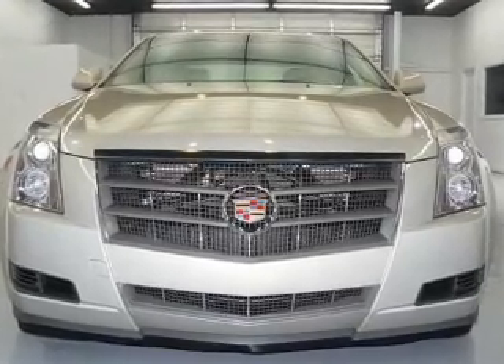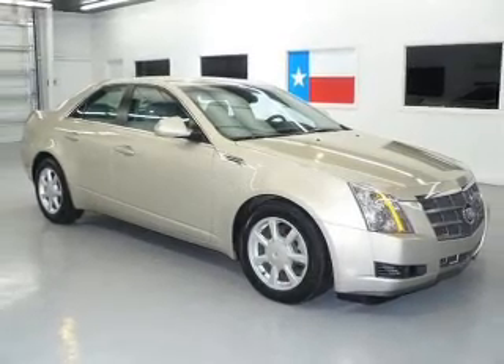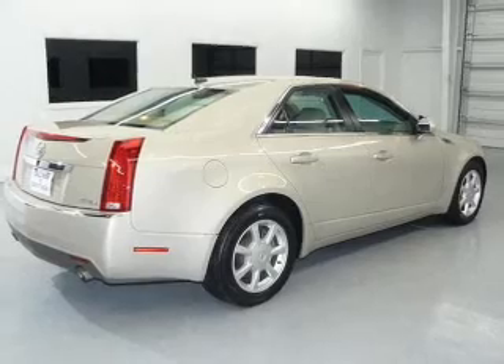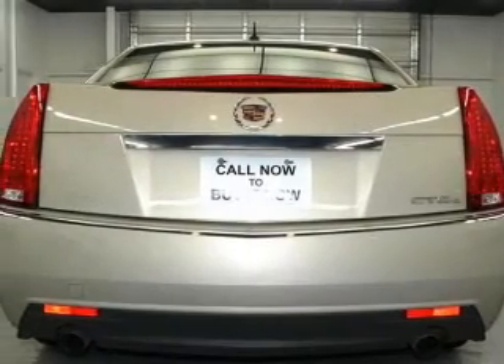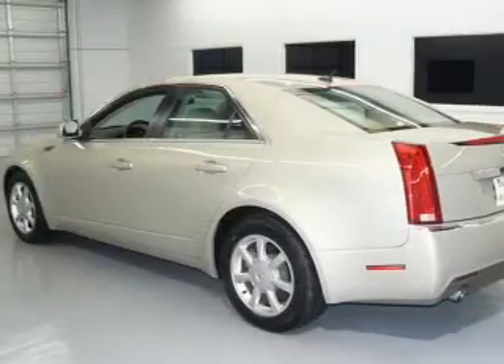With a solid six-cylinder engine connected to a smooth-shifting six-speed automatic transmission. Navigation included to help you get to your destination with ease. Premium wheels give a more luxurious look. Treat yourself to the splendor of a premium sound system. Brake safely with the anti-lock braking system.